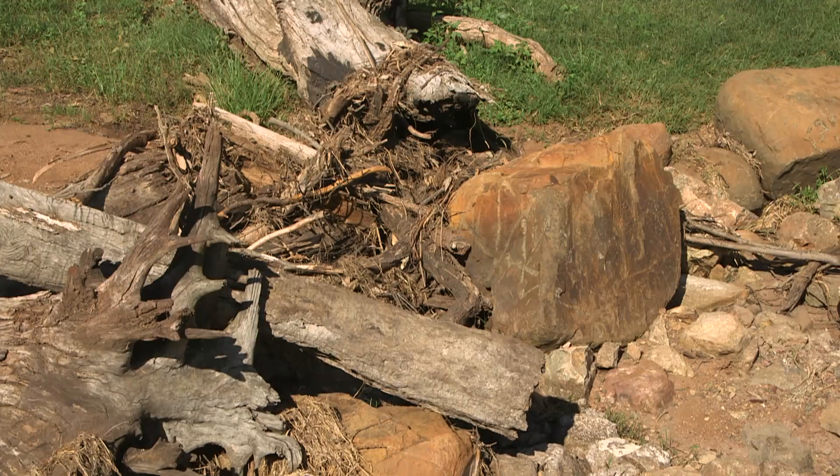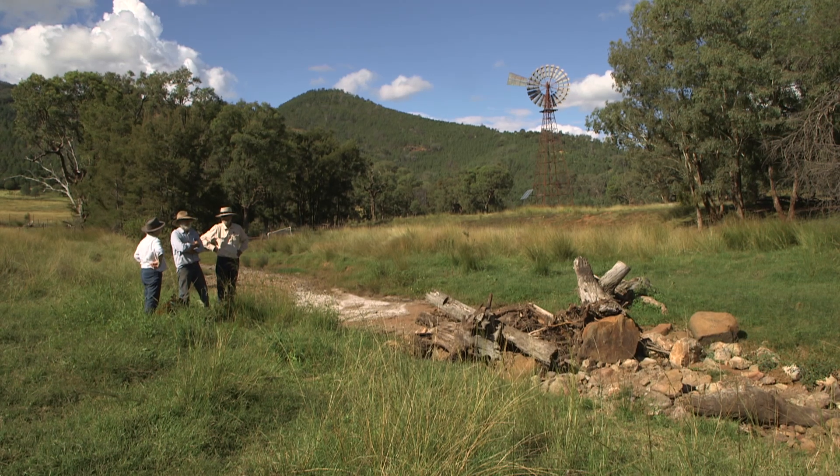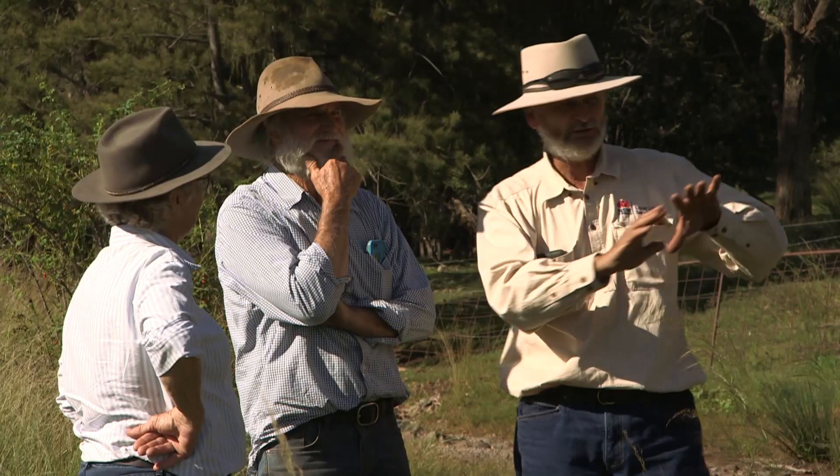We built leaky weirs. The whole idea of that is to slow the water down and retain it within the landscape. It also stops erosion.